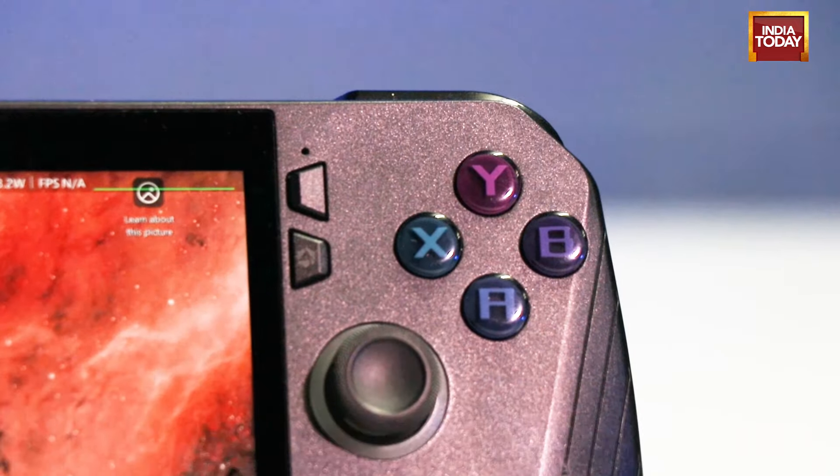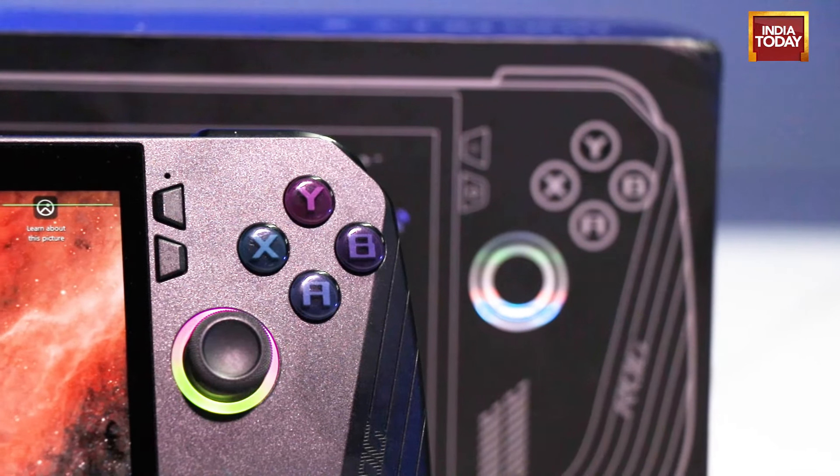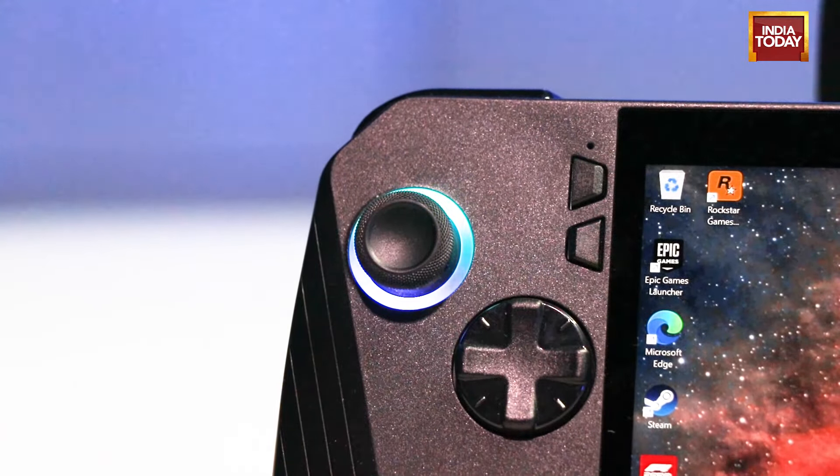In terms of looks, both of these devices are, of course, very similar. There's a big display in the middle, joysticks on either side with RGB lighting around them, a console-styled keypad and buttons. The added advantage with Lenovo is you also get a trackpad on one side, which you don't get on the ASUS.